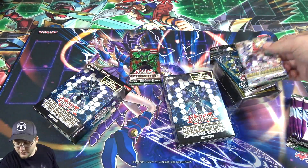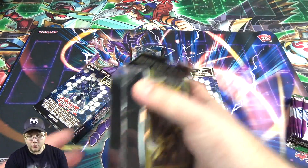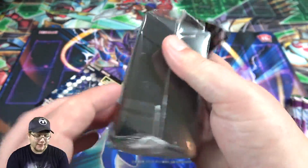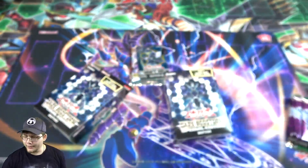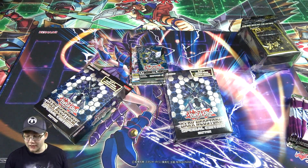So we got Extreme Force, Hidden Summoners, Hibernation Karazin, and then a deck box — the Golden Duelist one. This is a pretty cool looking deck box. I'm glad we finally got this because I love its design. It has all the different Yu-Gi-Oh cards on it. Pretty good quality as well. The official deck boxes are a little bit thicker than even the Ultra Pro ones, so they do hold up.